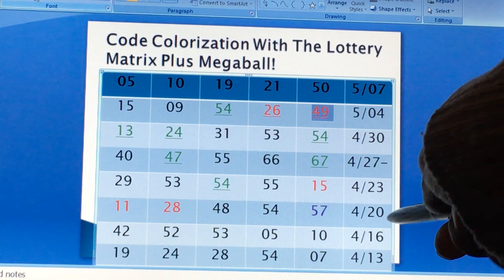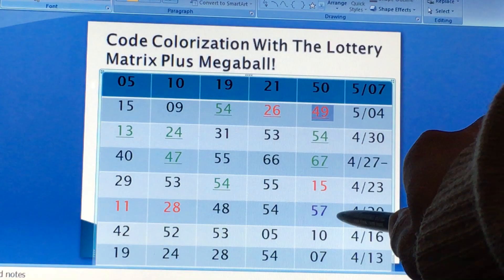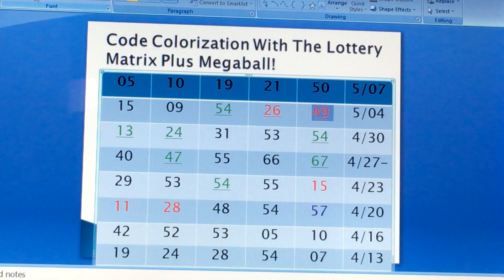And up to 4/20 draw, you can see red numbers. That was your culprit for 5/04 draw. So: 11, 28, 48, 54, and 57 — none of these numbers got brought down from the matrix.